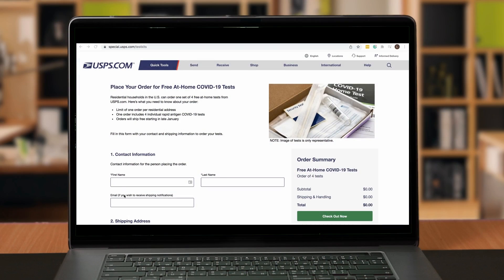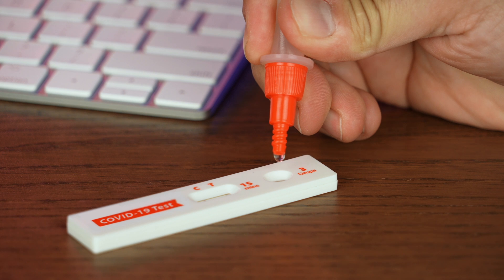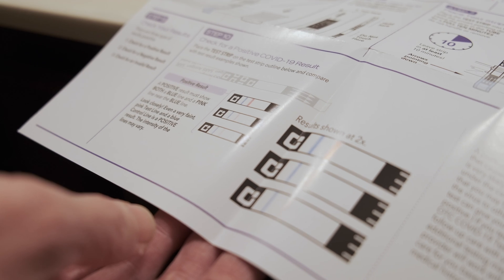In January 2022, free at-home COVID-19 tests were made available to Americans as a critical tool in the fight against the virus. But for people who are blind or visually impaired, those tests were inaccessible because people couldn't see them or read the complex directions.